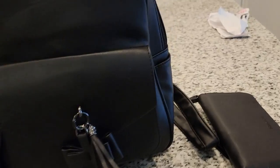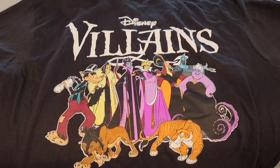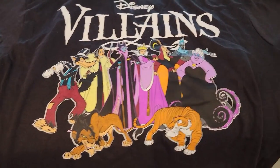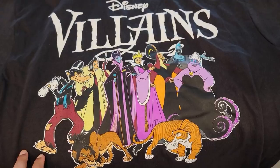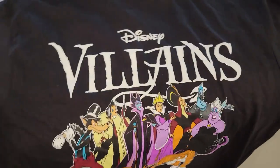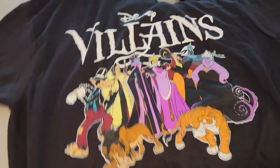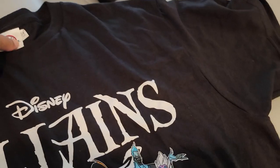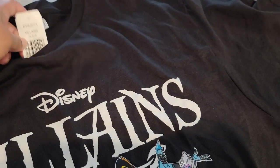Now, I got this super cool Disney Villains t-shirt from Dollar Tree — I've never seen Dollar Tree selling t-shirts until now! I had to get it because of my absolute obsession with Disney Villains. It was five bucks.